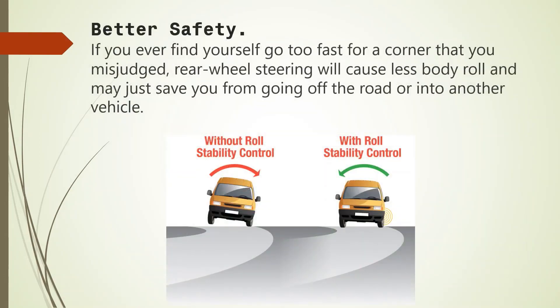It keeps better safety. Not every car rides on rails like a Mazda Miata or Chevy Corvette. If you ever find yourself going too fast for a corner that you misjudged, rear wheel steering will cause less body roll and may just save you from going off road or into another vehicle.